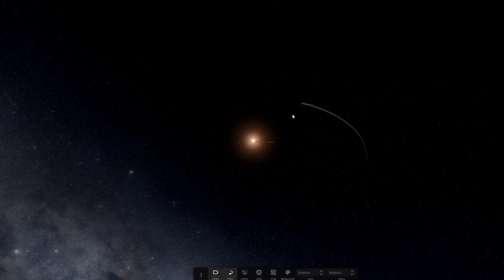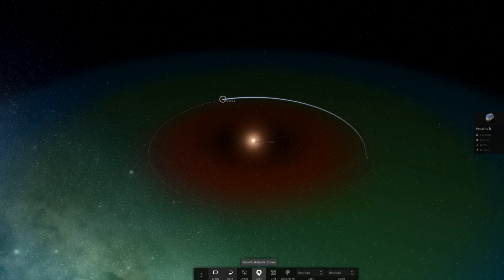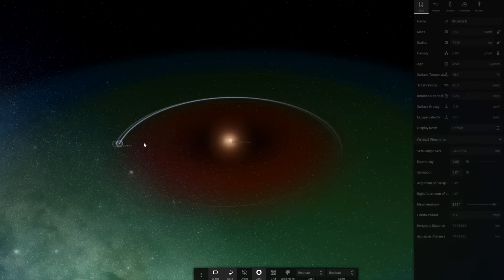Let's talk about habitability, because a number of news outlets have been going crazy with this idea that it could mean aliens, or that we could send people to that planet. Yes, it is in the habitable zone, which means liquid water could potentially be on the surface, and the mass is potentially Earth-like. But it is in a kind of crazy position — 0.05 AU from Proxima — which almost certainly means it's tidally locked.